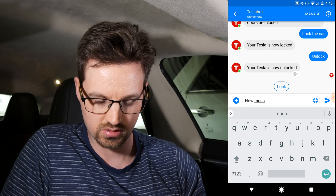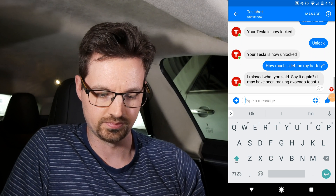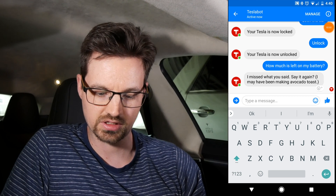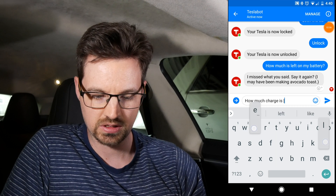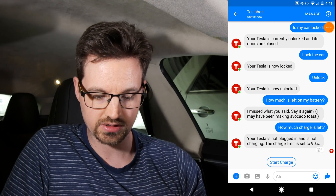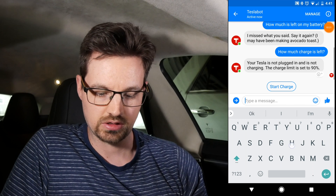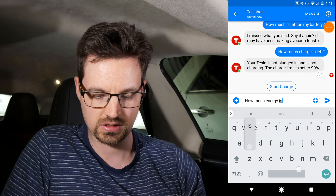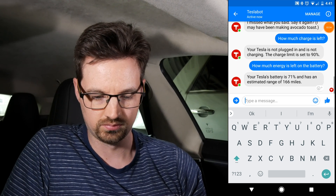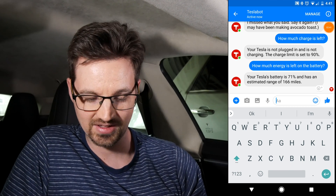Let me ask: 'How much is left on my battery?' It had some trouble with that phrasing earlier. Let's try 'how much charge is left' — it might confuse that with charging. Yeah — your Tesla is not plugged in and is not charging, the charge limit is set to 90%. Asking 'how much energy is left on the battery' gets: your Tesla's battery is at 71% with an estimated range of 166 miles. Pretty cool.